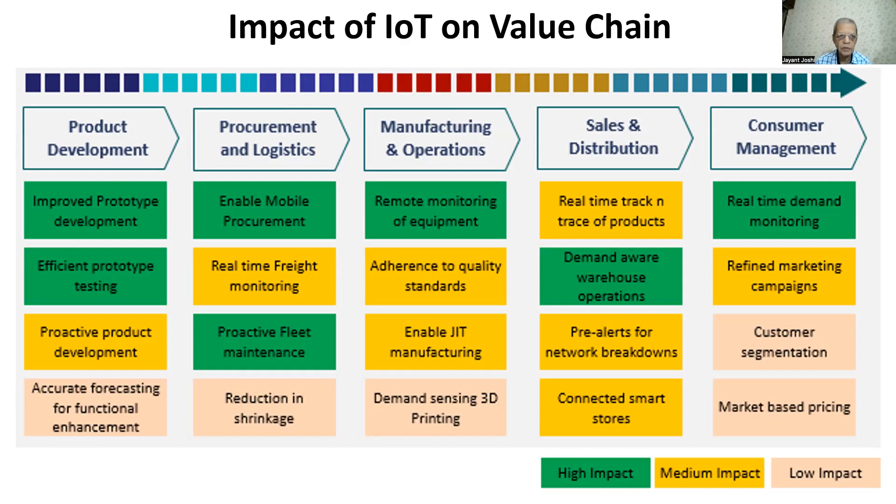Looking at product development, it actually starts with building a prototype and working out various options, considering the process parameters — maybe temperature, pressure, volume, and quantity. This is how it works on various options and designs prototypes, which gives the optimum product output: the best quality at the minimum rate of manufacturing or processing. That is the objective at product development.